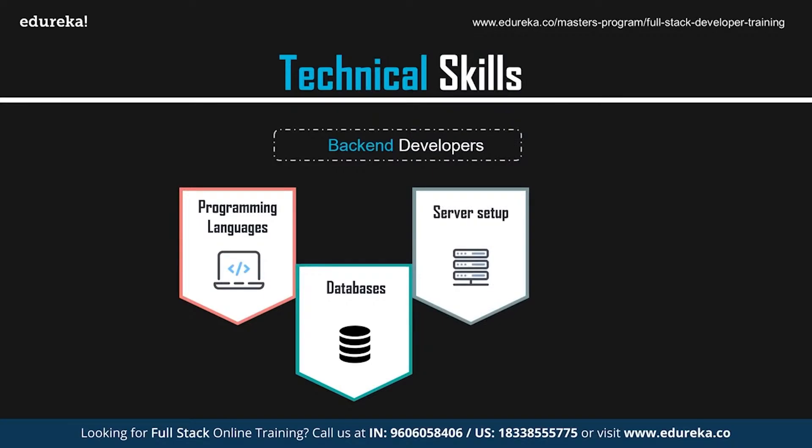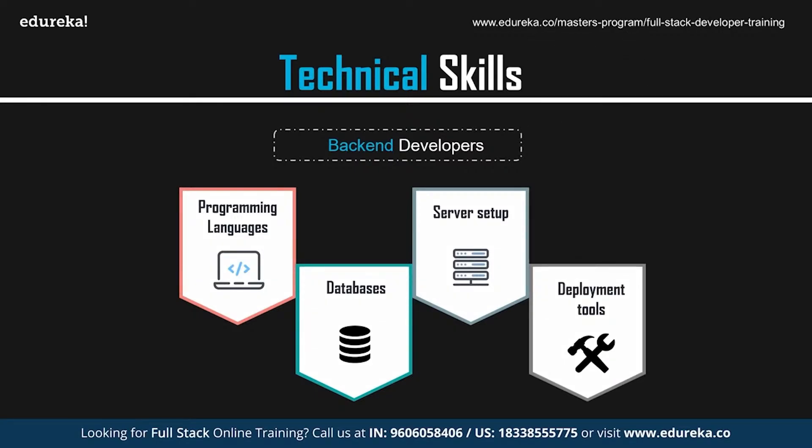Server setup is another key skill. To make a website publicly accessible on the internet, it needs to be installed on a server. Once you have your domain name and server space, you direct the domain name to the server's unique IP address, set up the website files, and configure the database. Deployment tools are also needed to transfer files from your computer to the server. The deployment tool stores your FTP or SFTP settings, and when a change is published in Git to the master branch, the tool transfers the files automatically, reducing mistakes.